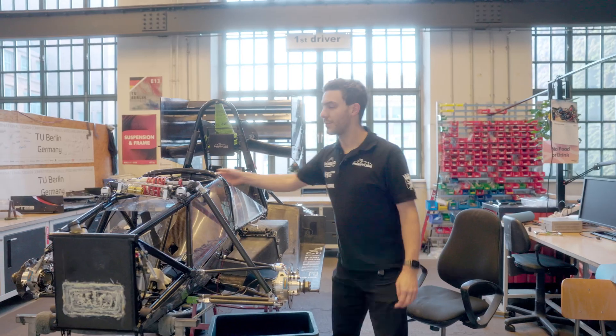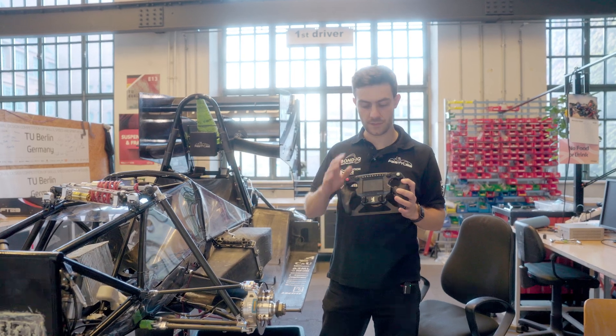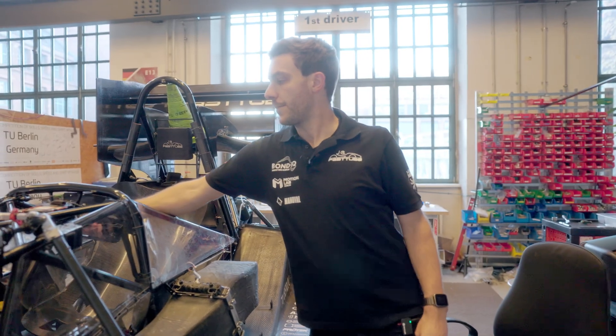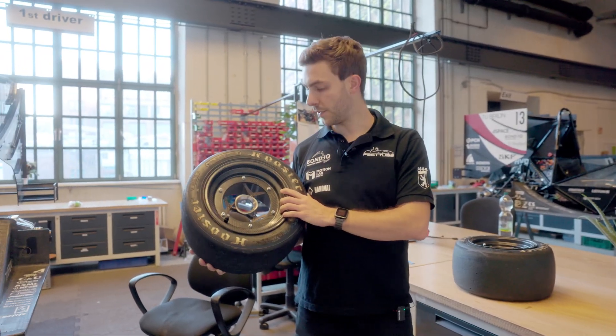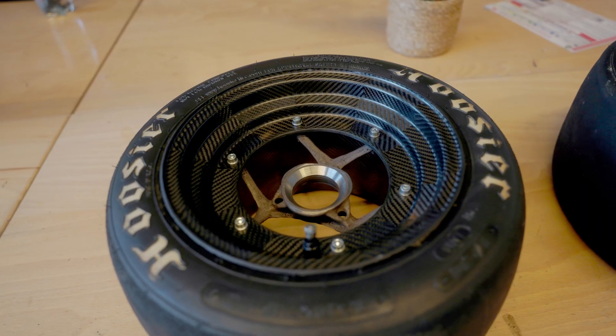Some of the things we are most proud of for the most recent season is our full carbon fiber steering wheel, which is a very close marriage of composite manufacturing, electronics, and software design. Also our most recent development, together with our ground effect device, are these carbon fiber rims together with titanium 3D printed wheel rim stars.